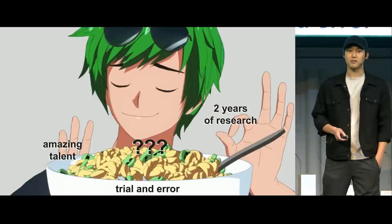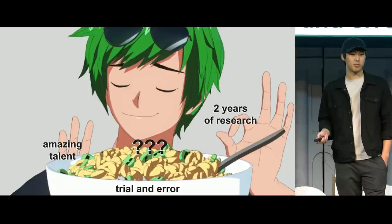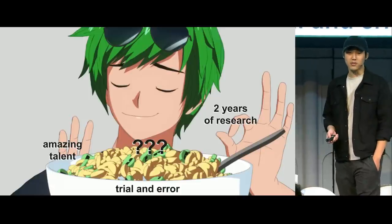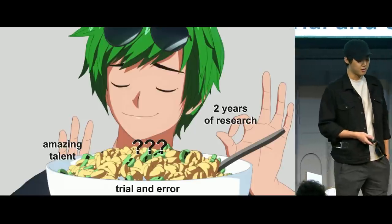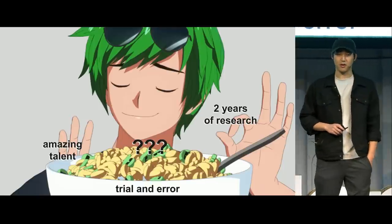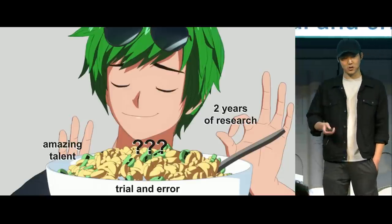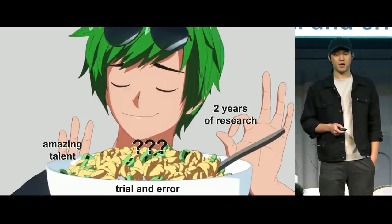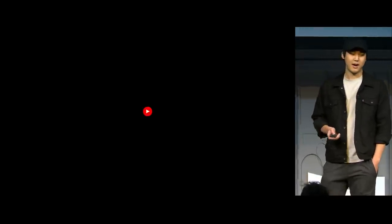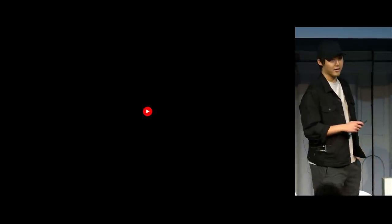A big part of getting there was finding amazing talent. Our team is a combination of some of the brightest and best Blender users and artists who understand this style in the community. After about two years of research, we've been working together on some secret projects. This is a project I'm debuting here today for the first time — just a minute-long film, a proof of concept to see if we can get characters to look convincingly 2D. Enjoy.